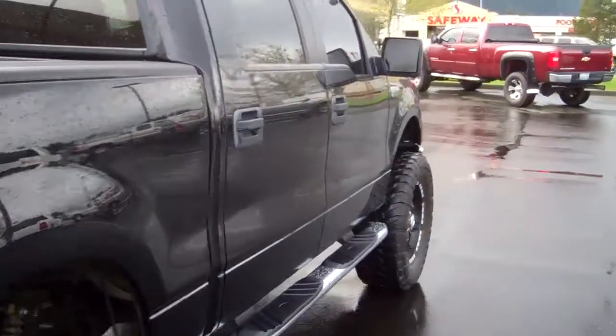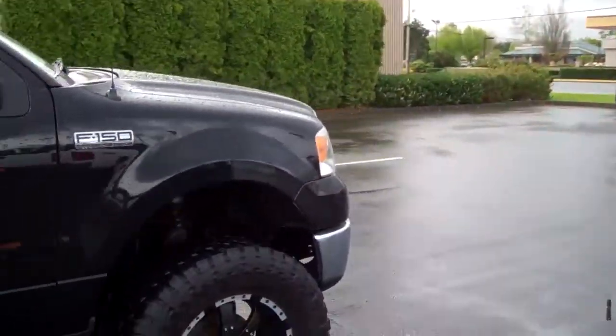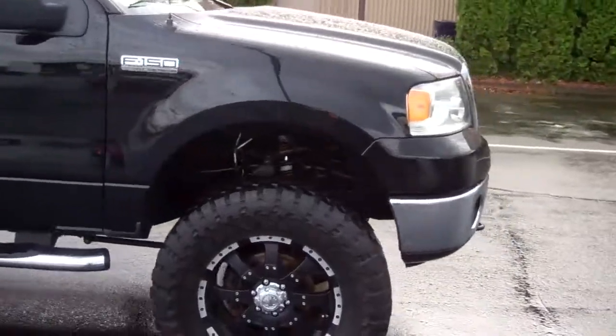Coming down the passenger side — no major dents, no major scratches. The thing is just in great condition. I still don't understand why this truck is still even here on the lot.